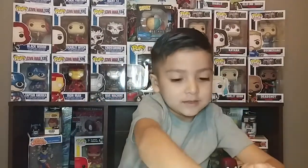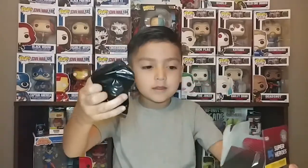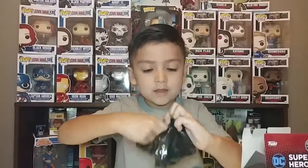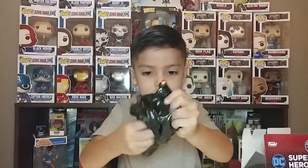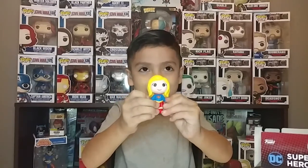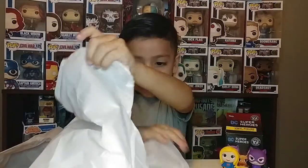The next one - I got another one. I hope I get Superman. Oh! I got a Supergirl - a Funko Pop! I got a new Spiderman!